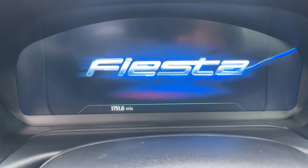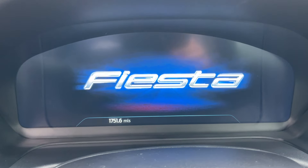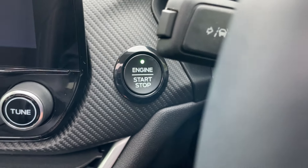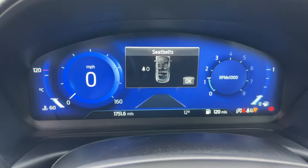The exact mileage of this vehicle is 1,751.6 — and look how gorgeous that Fiesta digital driver display is. The keyless entry system is complemented with an engine start-stop button. Press your foot on the clutch, the light goes green, one click on there, and that wakes everything up and turns the engine on.